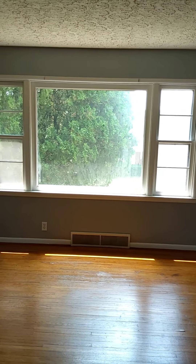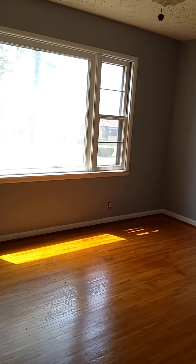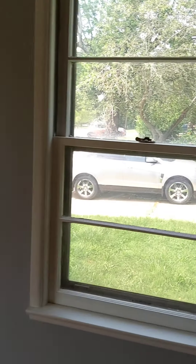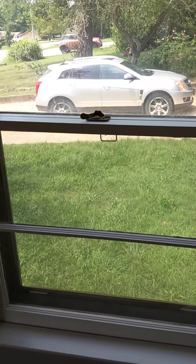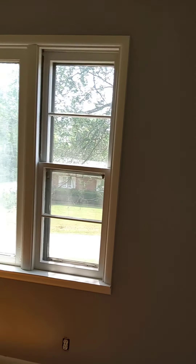First bedroom, nice picture window. It's about 15x13 probably, plenty big. Windows are original, they're not replacement windows. You'll see a small half bath in here — again original windows.